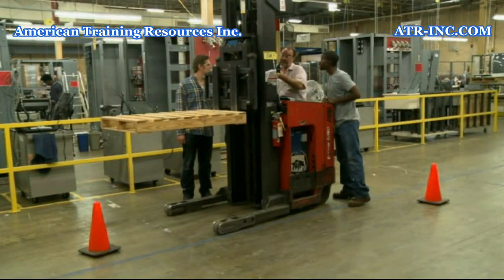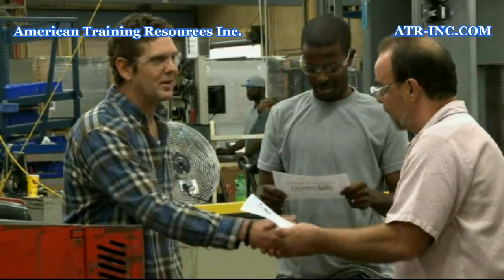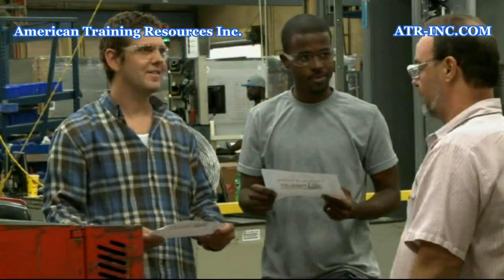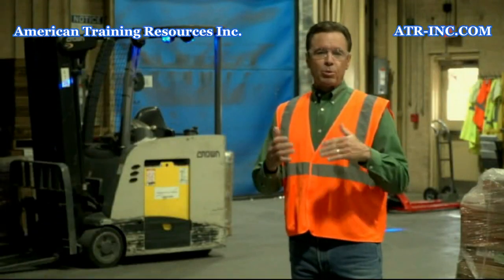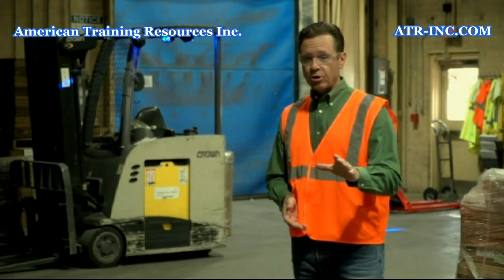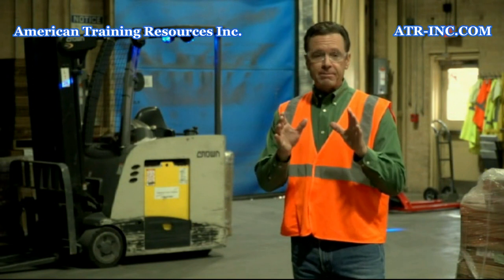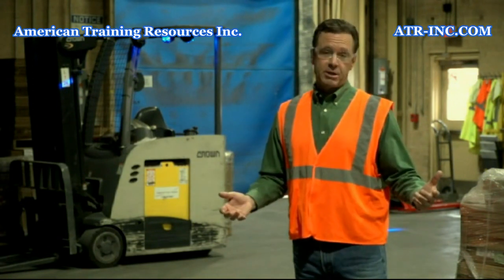This is why you must be trained, authorized, and certified by your organization to operate any type of lift truck. In this program, we will review the vehicle-specific information that you'll be required to learn during your operator training, and we will also discuss how to properly perform a pre-operational inspection of your vehicle.